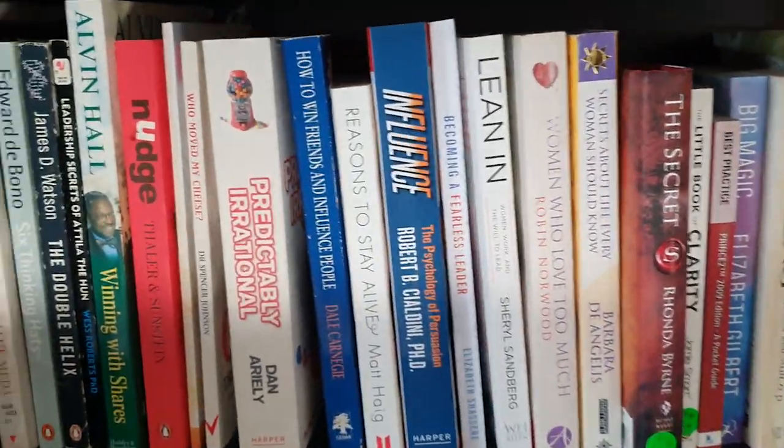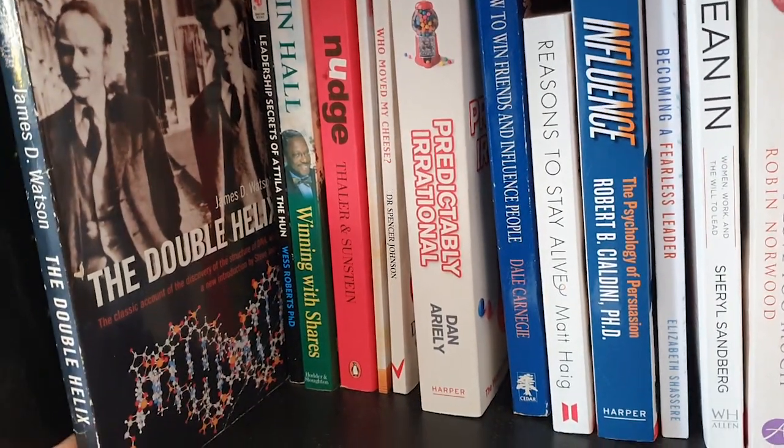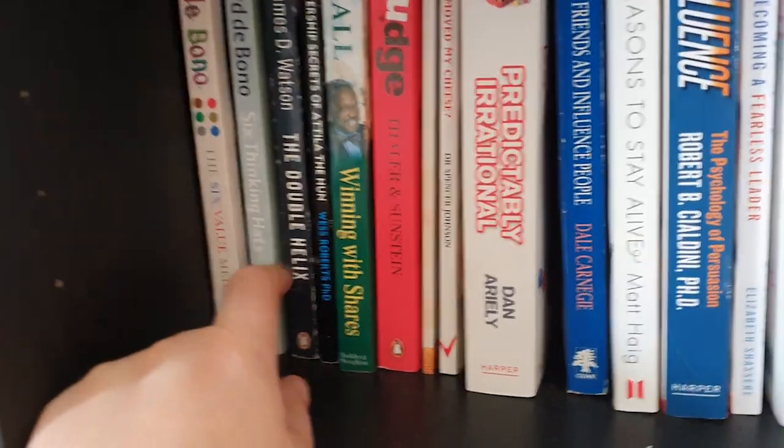Moving into some of the more popular culture stuff — obviously we couldn't have a library without talking about Watson and Crick. The original, of course, and we need a little bit of chat about Rosalind Franklin in there as well.